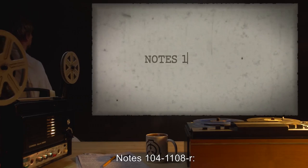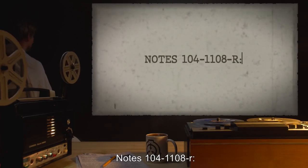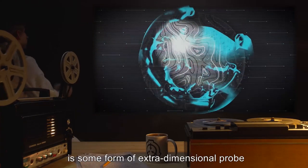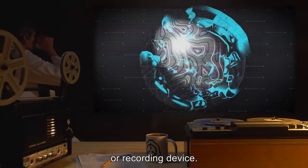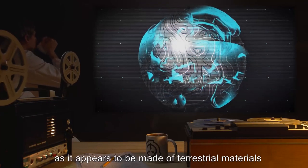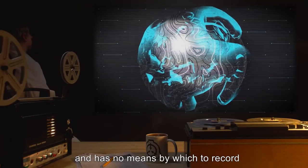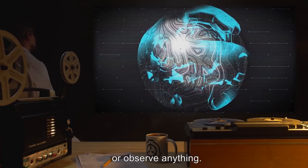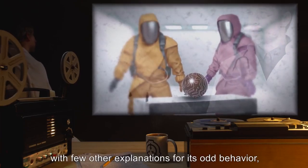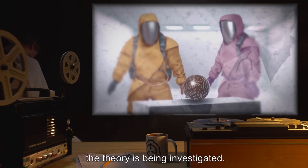Notes 104-1108-R: It has been theorized that SCP-104 is some form of extradimensional probe or recording device. This appears to be unlikely, as it appears to be made of terrestrial materials and has no means by which to record or observe anything. However, with few other explanations for its odd behavior, the theory is being investigated.